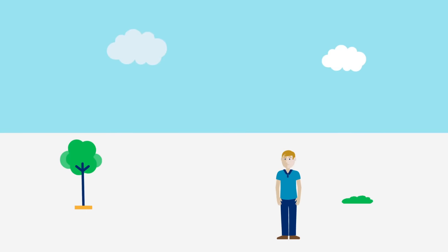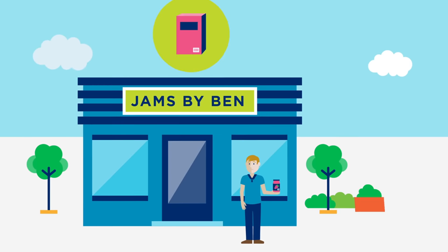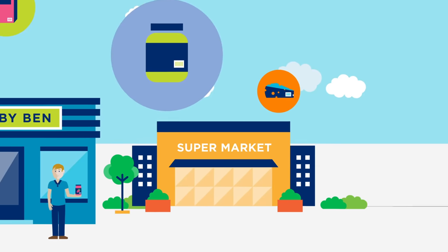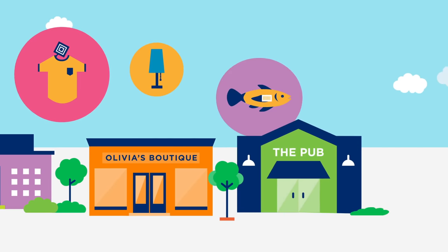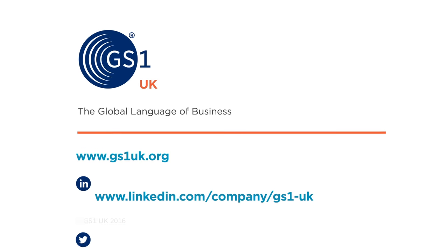Which means Ben can concentrate on more important matters, like growing his business. And it's all made possible by GS1 standards, which help companies like Ben's and thousands of others sell their products. To see how GS1 standards can help your business, contact us today.